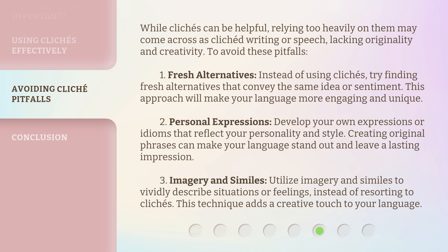Tip 2 — Personal expressions: Develop your own expressions or idioms that reflect your personality and style. Creating original phrases can make your language stand out and leave a lasting impression. Tip 3 — Imagery and similes: Utilize imagery and similes to vividly describe situations or feelings, instead of resorting to clichés. This technique adds a creative touch to your language.